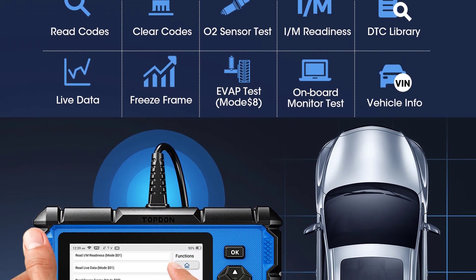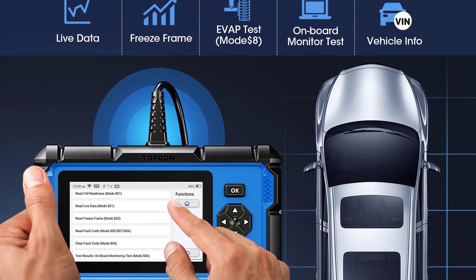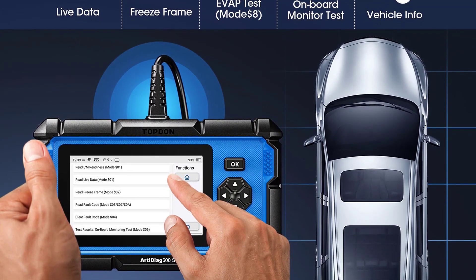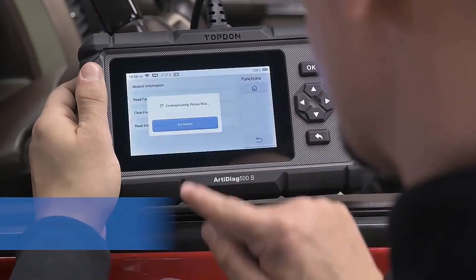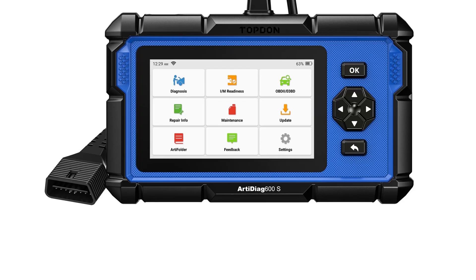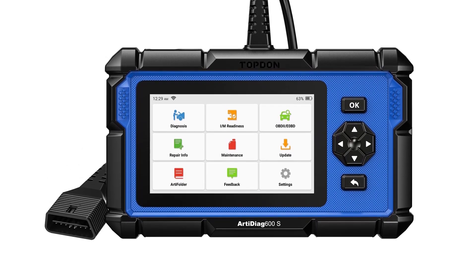Additional service functions include DPF regeneration, battery, throttle, headlight, gearbox, anti-theft matching, EGR adaption, tooth learning, and sunroof initialization. The TopDown diagnostic scanner can get OE-level analysis of ECM, transmission, ABS, ERBG, DPF, EVAP, SAS, EPB, TPMS, BMS, among other available onboard systems.